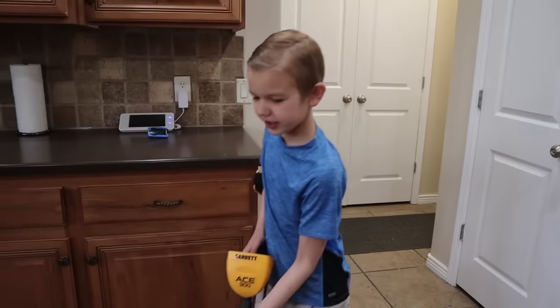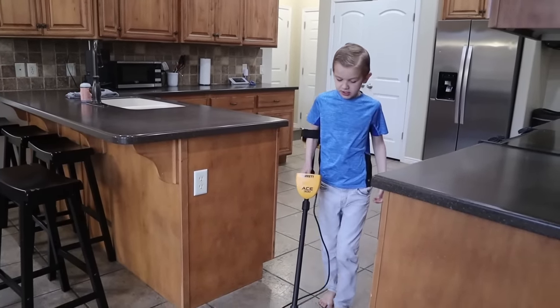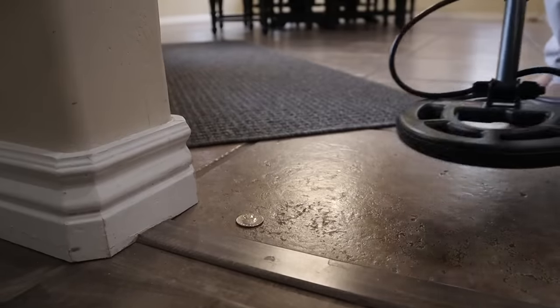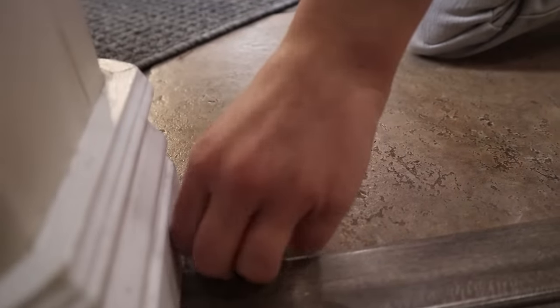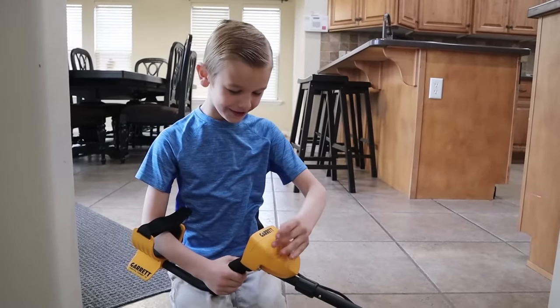Where's a quarter? Let's see. Come on, metal detector! You can do this! It's beeping! It's beeping! I think we found a quarter! A quarter! I knew this would work. Good job.